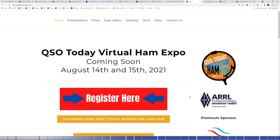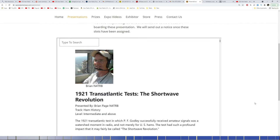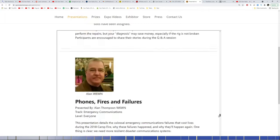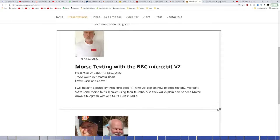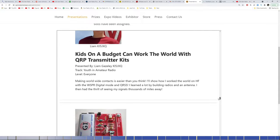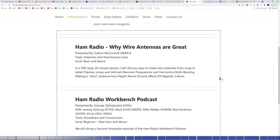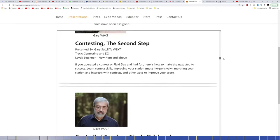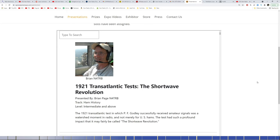August 14th and 15th is the QSO Today Virtual Ham Expo. The best thing about this Ham Expo, in my opinion, is all the presentations. If you click on Presentations at the top and scroll through the huge list, there's all kinds of stuff in there. All these presentations will be available for 30 days on replay after the weekend. It takes them a little bit to process everything, but the replays will be up on the site and stay for about 30 days. Great opportunity for some great learning.